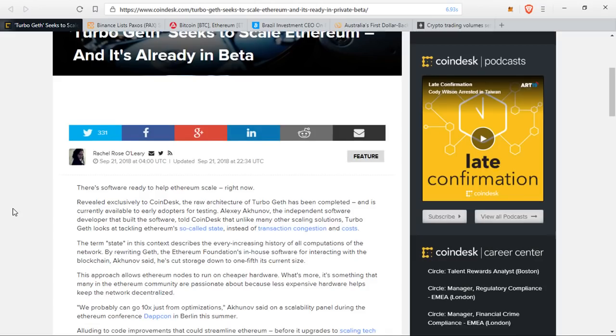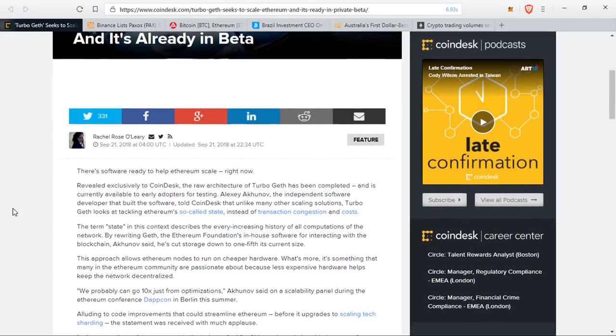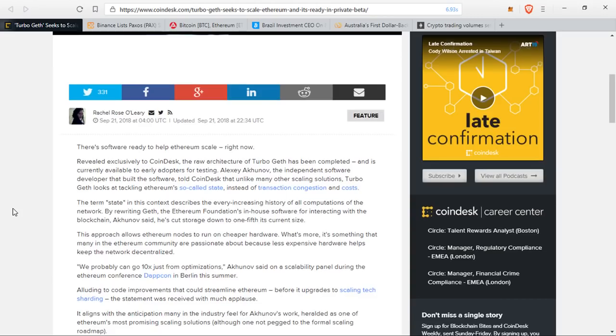He said, 'We probably can go 10x just from optimizations,' at a scalability panel during the Ethereum conference DAPCON that happened this summer in Berlin, alluding to code improvements that could streamline Ethereum before its upgrade to scaling tech sharding. The statement was received with much applause. It aligns with the anticipation many in the industry feel for Akunov's work, heralded as one of Ethereum's most promising scaling solutions, although one not pegged to the formal scaling roadmap.